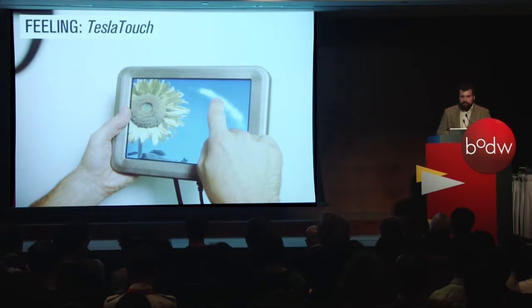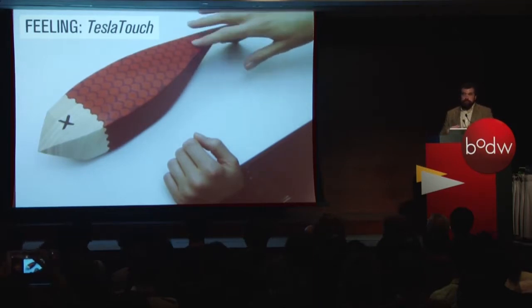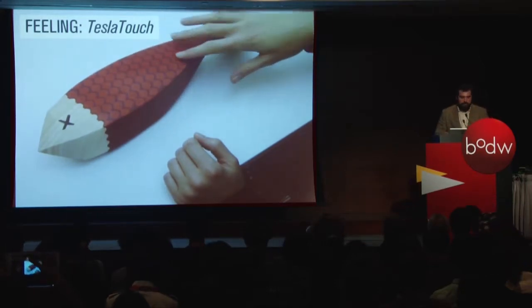This first project is called Tesla Touch. It provides haptic feedback on capacitive touch screens by injecting a signal into the screen and grounding through the user. What you can do is take that really smooth screen, which has a super consistent feel, and start to differentiate different areas on the screen. As you're sliding your finger across, you can tell the difference between the sky or the flower. You can apply the same effect to materials using conductive paints and a dielectric on top, moving interfaces away from the computer and into the real world.